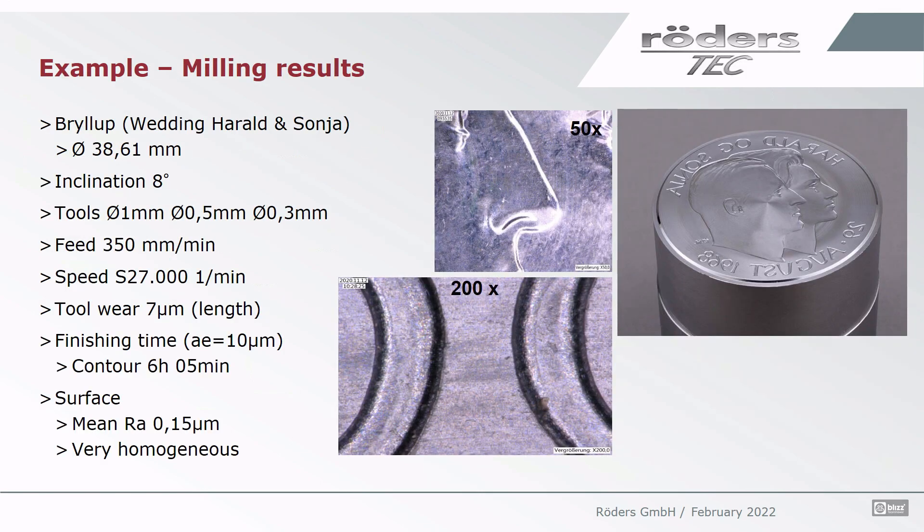Here we see the result of the cutting on the wedding medal of Harald and Sonja, diameter 38.61 millimeters. We did it with an inclination of 8 degrees, using three different cutting tools — ball nose cutters with diameters of 1.5 and 0.3 millimeters for the final finishing. Feed of 350 and spindle speed of 27,000 RPM. At the end of the machining time — which for the contour was a little more than six hours — the tool was worn out by a length of 7 microns, which is a very good value for this small tool with a step-over of one hundredth of a millimeter. The result, visible under the microscope, shows a very homogeneous surface with a mean Ra of 0.15 microns, giving good chances for automatic polishing.